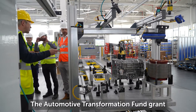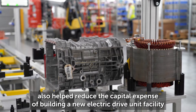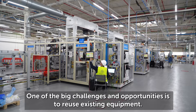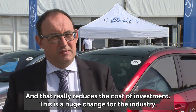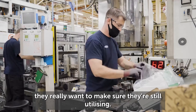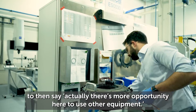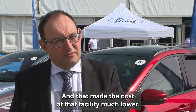The Automotive Transformation Fund grant also helped reduce the capital expense of building a new electric drive unit facility by identifying where existing equipment could be reused. One of the big challenges and opportunities is to reuse existing equipment and to be really clever about what we reuse, as that really reduces the cost of investment. This is a huge change for the industry — everybody has lots of legacy equipment and facilities they really want to keep utilising. So understanding exactly what the product needed helped our manufacturing engineers identify more opportunities to use other equipment. We identified equipment from all over Europe, and that made the cost of that facility much lower for us.